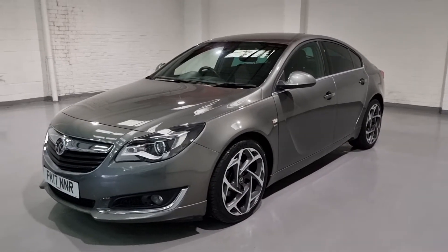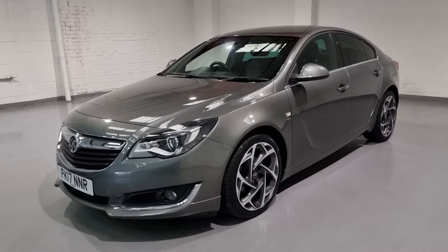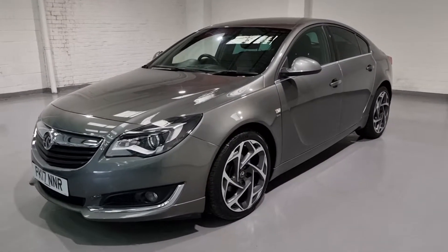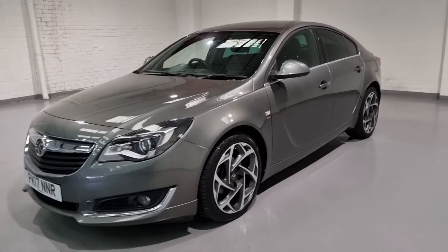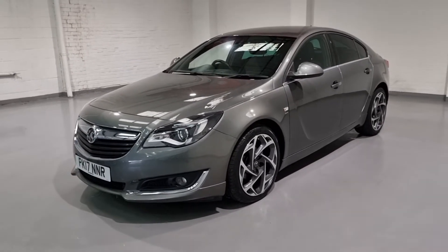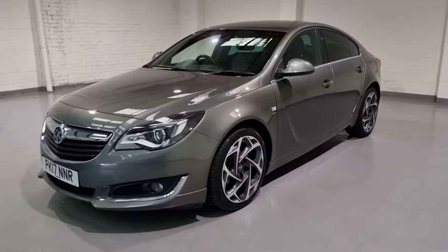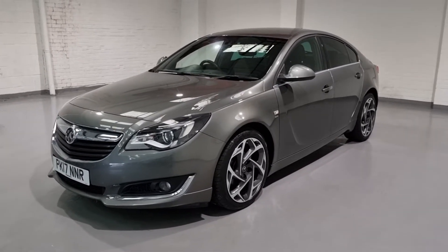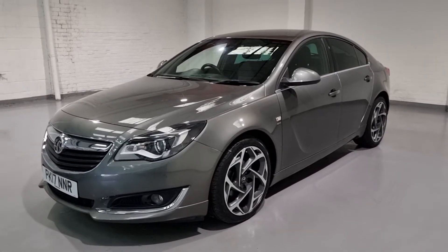If you haven't driven one of these, get yourselves down to test drive it — they drive like a dream. Vauxhall have really upped the game with these cars. The drive is brilliant, everything is nice and tight and comfortable, but the interior has plenty of spec to keep you busy as well. So let's move on to the interior and show you some of the spec there.